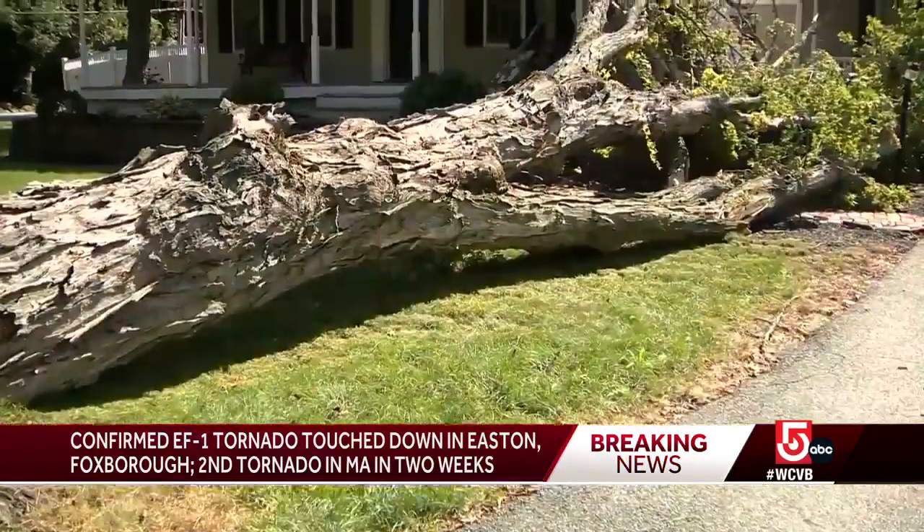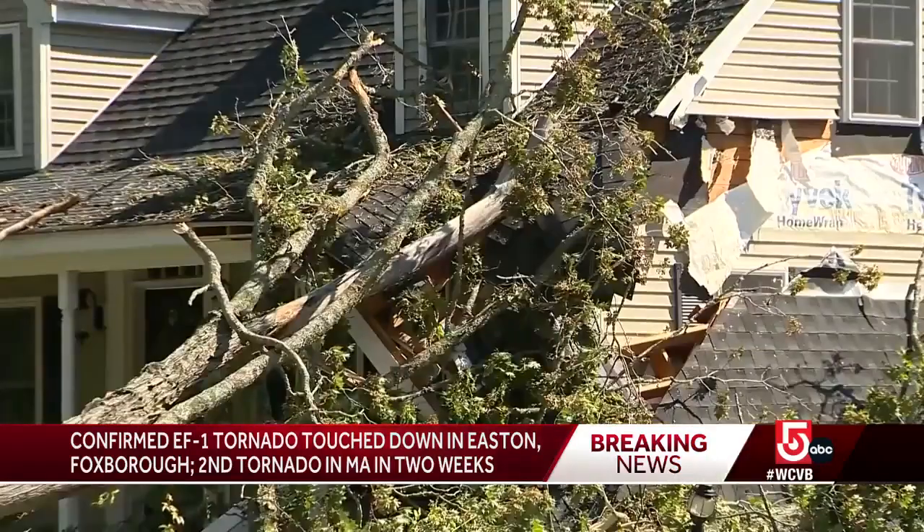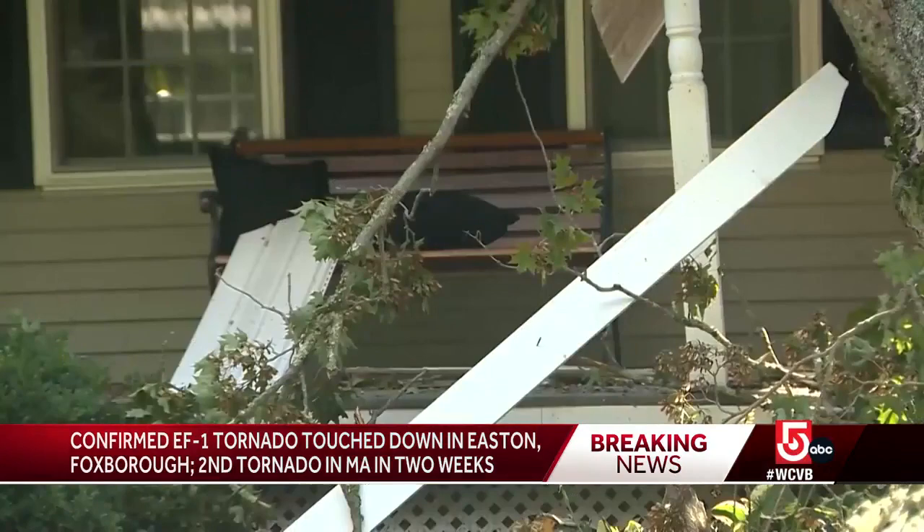It was probably noisy — probably couldn't really explain it. It came down hard. A giant tree fell onto Mark Butler's house in Easton; his wife was sitting just feet away as it came crashing down.